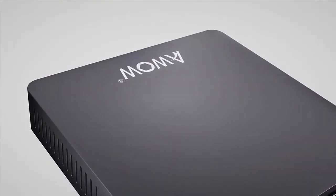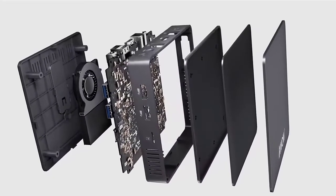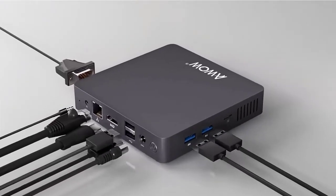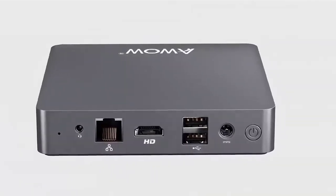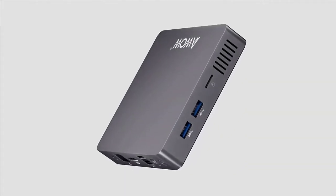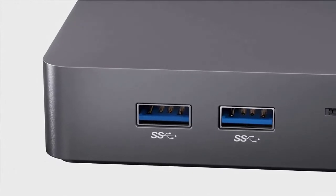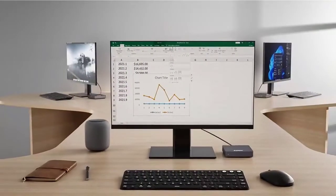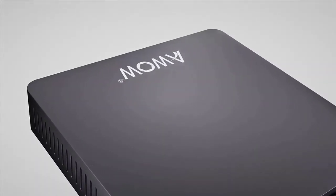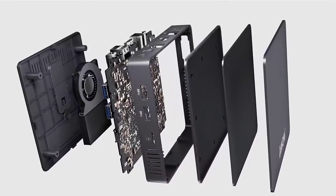Suitable for home theater, office working, operating rooms, digital security and surveillance, digital signage, media center, conference rooms, and more. Features new 6GB mini computer technology with increased memory frequency and low power consumption. With 64GB eMMC for system storage, it can expand with a 128GB TF card or 2TB mobile hard disk via USB 3.0 interface. You can also expand storage with a SATA slot — M.2 SATA 2280 up to 1TB.